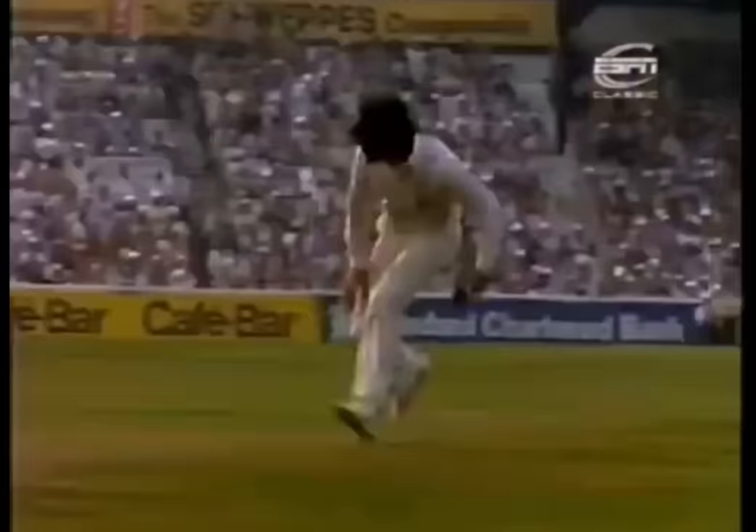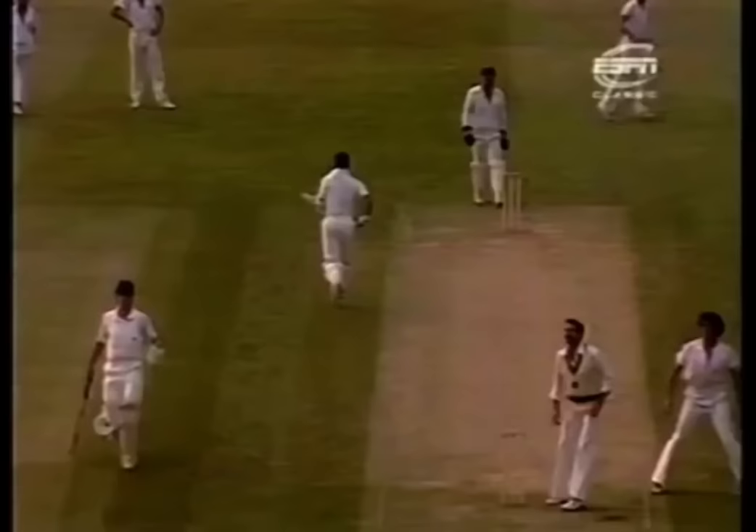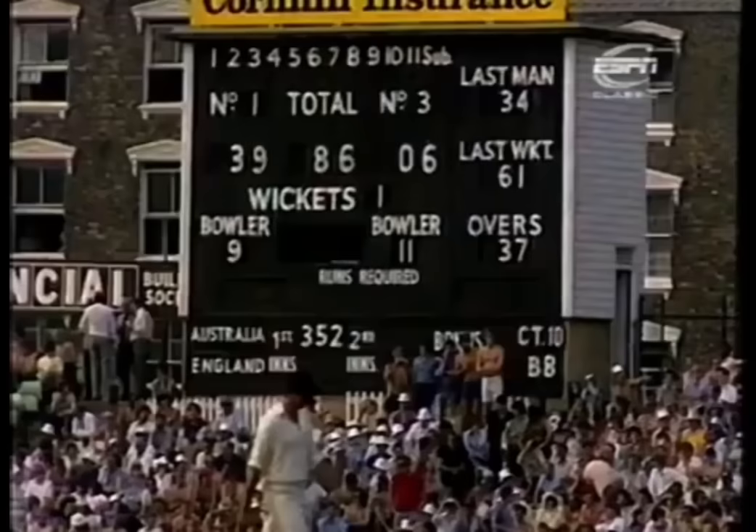That's over-pitched, the rare one. Not hit with any power, but it's pushed very easily through mid-off. Brings Boycott two more runs. Boycott 39.